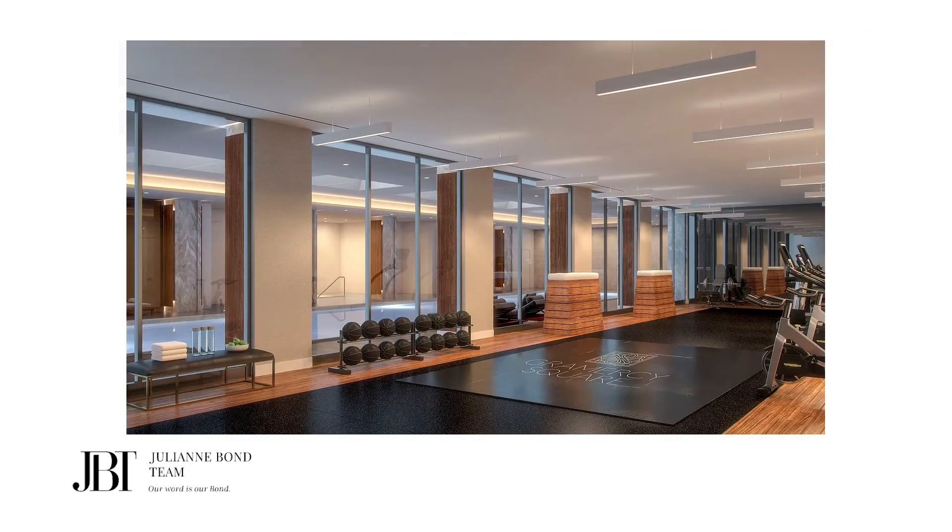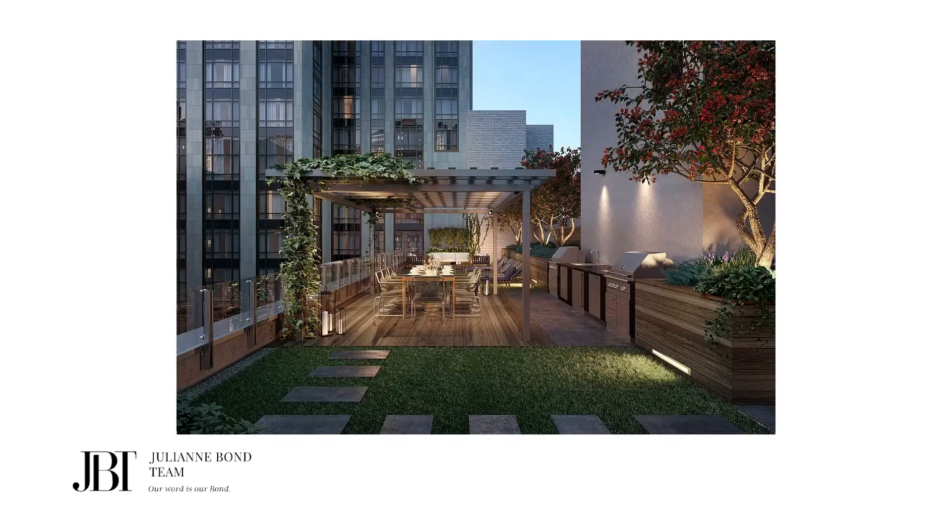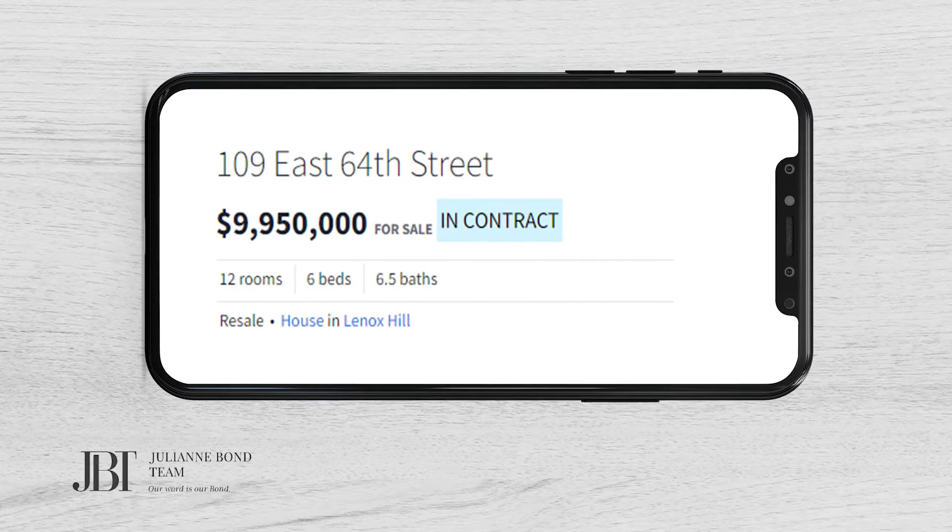The building, known as the Gramercy Square Condominium, has 223 units and 18,000 square feet of amenities, which include a fitness center, a 75-foot pool, a children's playroom, a screening room, club lounge, and a garage. The number two contract was a townhouse at 109 East 64th Street.